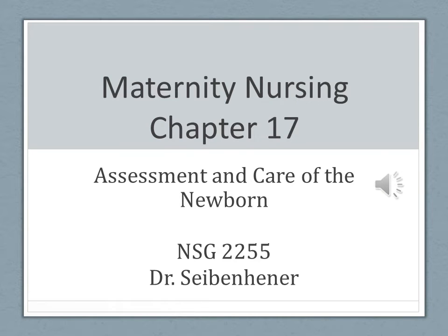In this chapter, Assessment and Care of the Newborn, we are going to be discussing what we do pretty much initially, immediately when the baby is delivered, all the way through preparation for discharge.